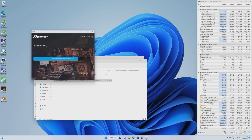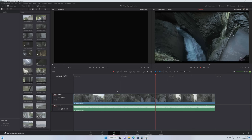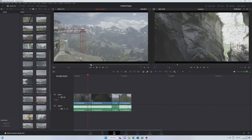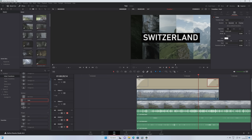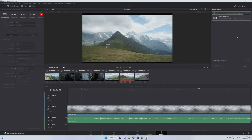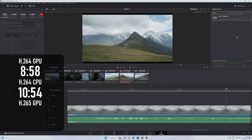Moving on to something more in my wheelhouse, I did a few quick tests in DaVinci Resolve Studio, using a 5-minute sequence of H.265 clips from my Fujifilm X-T3 camera. These 4K 60fps files, recorded with long GOP and with a LUT and small curve adjustment applied, play back beautifully on the timeline with impressively little scrubbing lag. Rendering to H.264 completed in 8 minutes 58 on the GPU and 10 minutes 54 on the CPU. Rendering to H.265 on the GPU completed in 8 minutes 50.